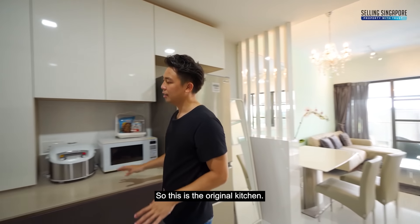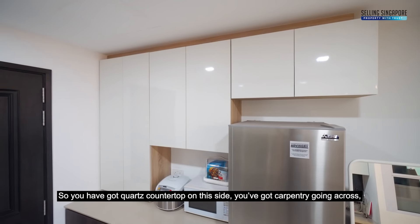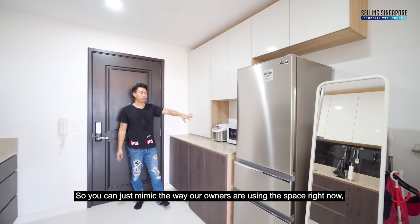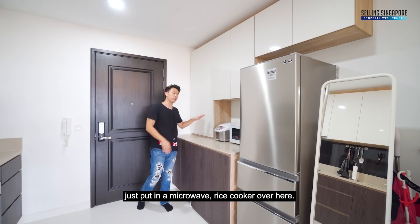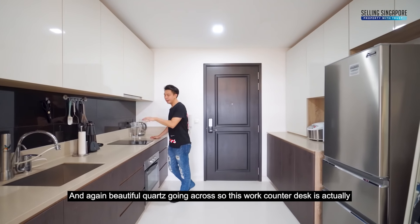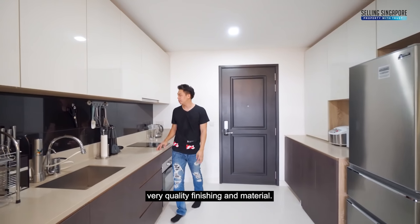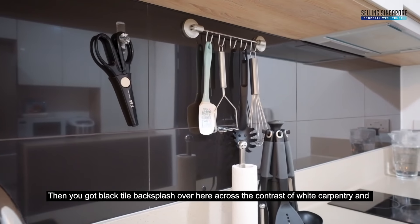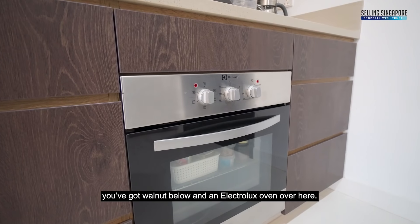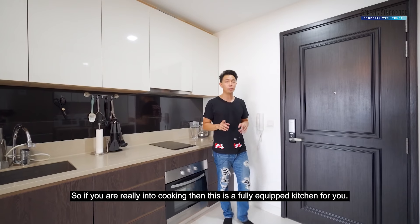This is the original kitchen. You've got quartz countertops on this side, carpentry going across with a fridge space. You can put a microwave and rice cooker over here with all this carpentry for your dry goods, and again beautiful quartz going across. The work counter desk is actually very quality finishing and material. You've got a black tile backsplash across the contrast of white carpentry, walnut below, and an Electrolux oven. So if you're really into cooking, this is actually a fully equipped kitchen.